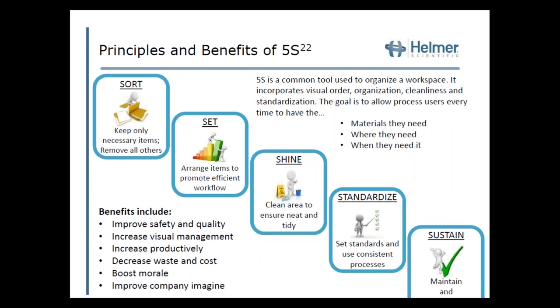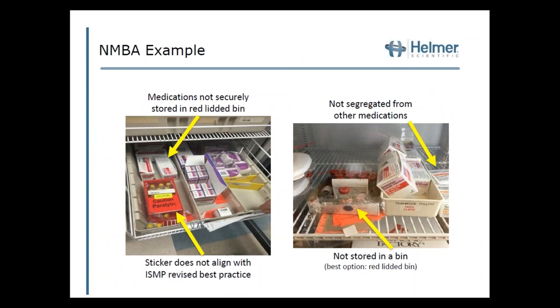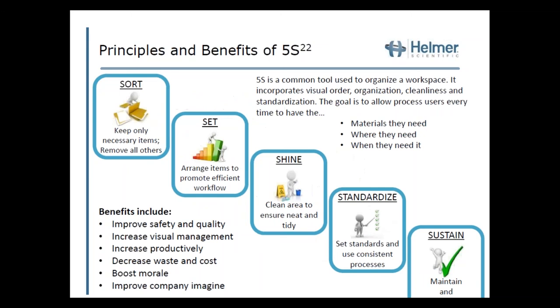The first step is Sort — keep only necessary items and remove all others. The next is Set — arrange items to promote an efficient workflow. Next is Shine — clean the area, ensure proper bins with correct labels, no grime, everything cleaned up. Next is Standardize — ensure everything is set in place the same way every time. And last is Sustain — making sure our improvements will be maintained over time.